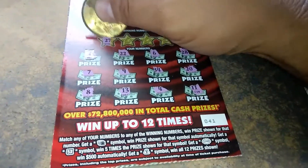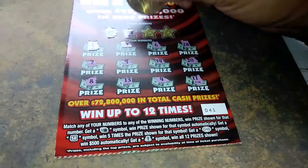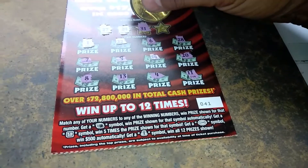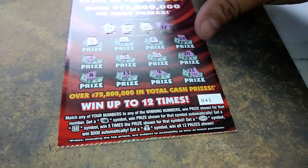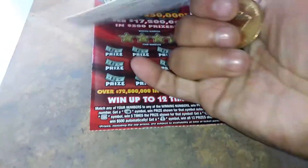Winning numbers: 27, 24, 31, and 12. Nothing on ticket number 41, so we'll go to ticket number 42.